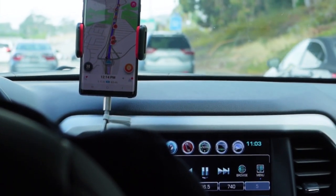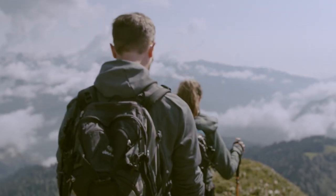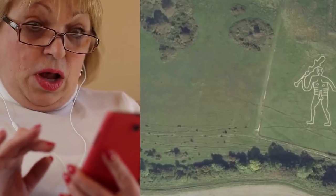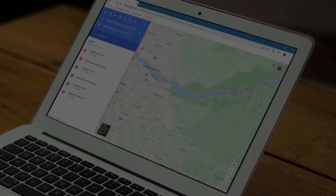Everyone at some point in their life has used the handy Google Maps. However, there are some who ventured way too far into the unknown and found some pretty creepy things with Google Maps. Here are the 10 Creepiest Things Found on Google Maps.